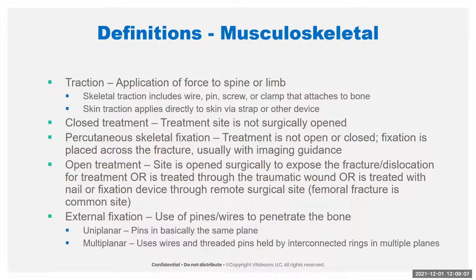There's a whole definition table: traction is application of force; skeletal traction is defined as attaching to the bone; skin traction applies directly to the skin and does not penetrate the bone. Closed treatment means we didn't surgically open the site. Percutaneous skeletal fixation is not open or closed by definition — it's fixation that goes across the fracture and usually uses imaging guidance to make sure you're getting the fixation in the right place.